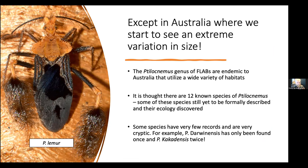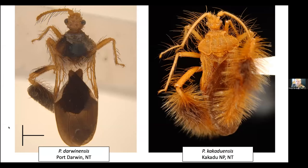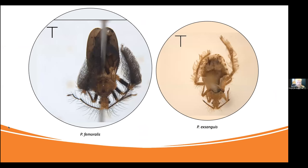There could actually be more than these 12 species, and some have very few records — for example, Tilosemus darwinensis, found in Port Darwin, with only one specimen ever found, and Cacodensis from the Northern Territory southeast of Darwin, where only two have been found. It's going to be my job to rediscover these bugs. And as I mentioned, there is a huge size and morphological difference restricted to this genus — here we have Femoralis on the left and Exanguis on the right, and the scale bars show they're the same size, yet there's quite a big shift in size and their legs are different. What is causing this change?